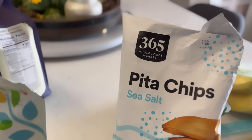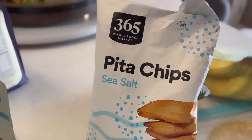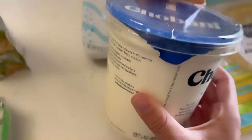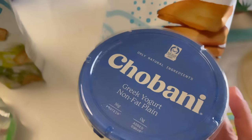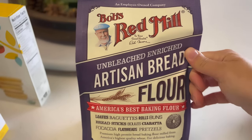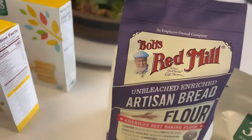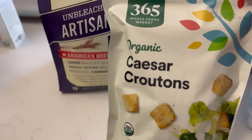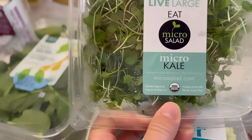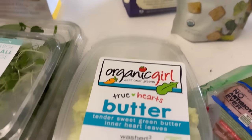I got some sea salt pita chips from the Whole Foods brand — their own brand prices are very reasonable. I also got some Chobani Greek yogurt, non-fat plain, because I want to try a new recipe to make bagels. So I got some Bob's Red Mill artisan bread flour to give that a try. I also got some organic Caesar croutons for the salad kick I've been craving.